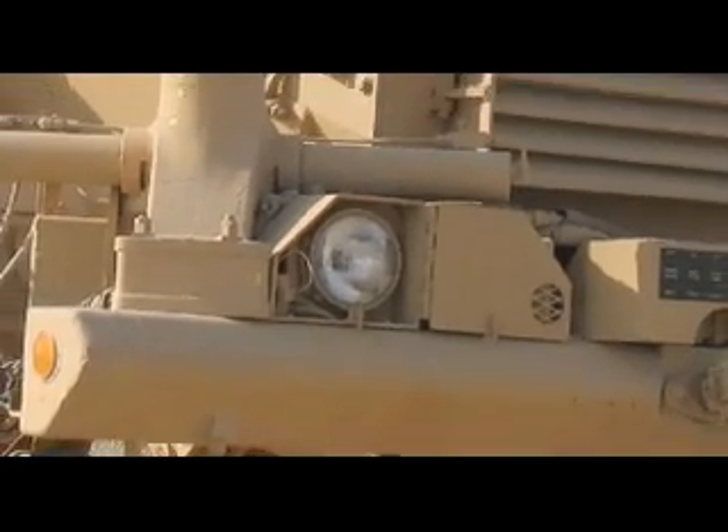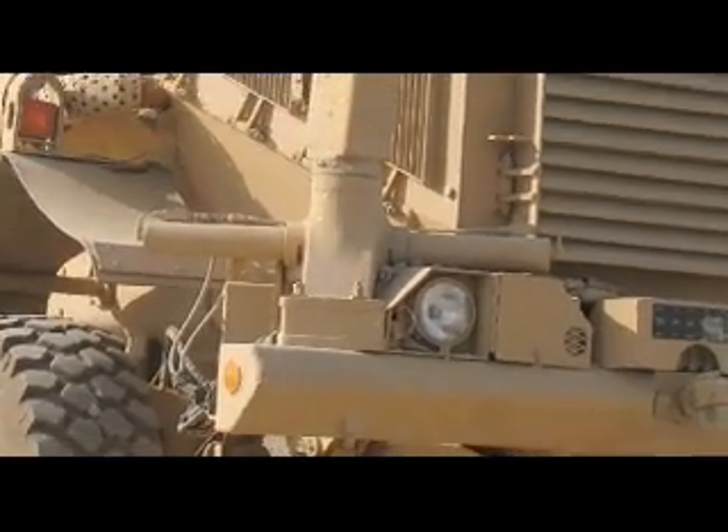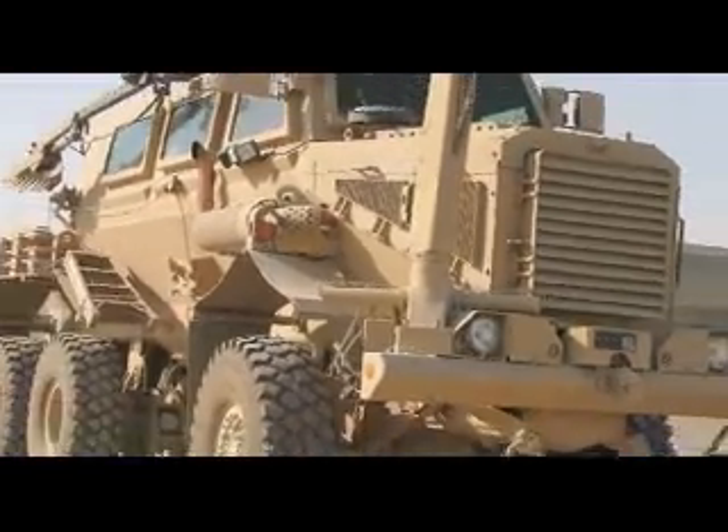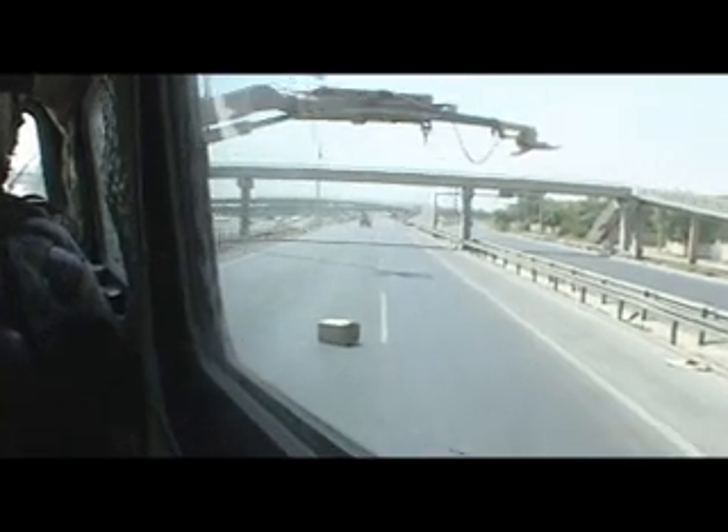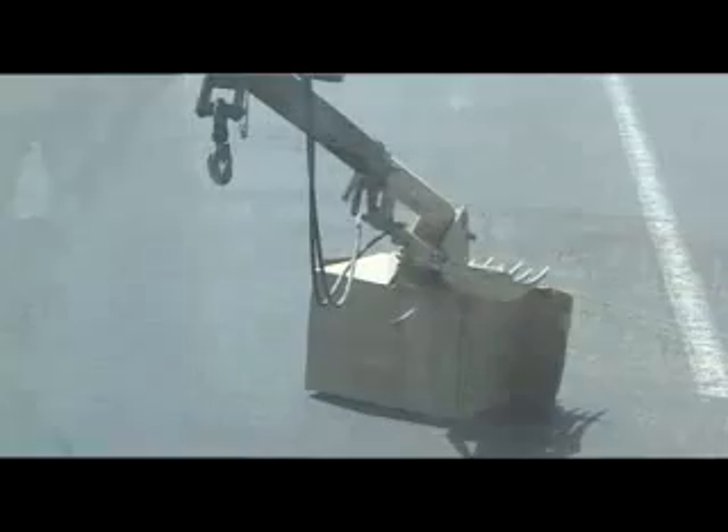One of the most amazing feats in human ingenuity has been the Buffalo. The heavily armored mass of 24-ton conveyance prods suspicious-looking materials along the streets of Baghdad looking for roadside bombs. Having such a capability has helped save countless lives.